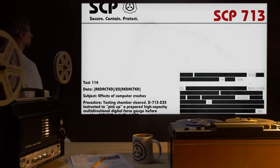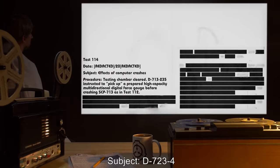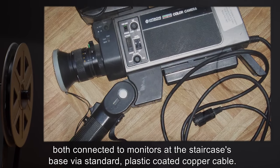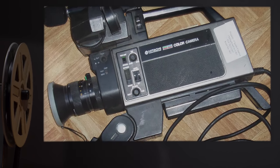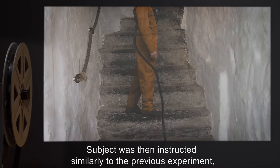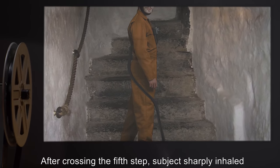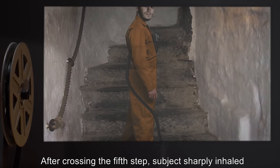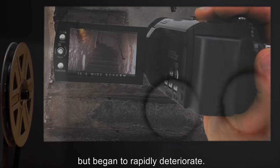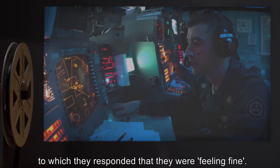Experiment 723-A-4. Date: 2000. Subject: D-723-4. Equipment: Handheld camcorder and audio transceiver, both connected to monitors at the staircase's base via standard plastic-coated copper cable. Results: Subject agreed to ascend the stairs after being forcefully restrained by security. Subject was instructed similarly to the previous experiment, with the addition of trailing the cable behind them as they climbed. After crossing the fifth step, subject sharply inhaled but continued forwards. Video and audio signal was maintained once visual contact had been lost, but began to rapidly deteriorate. Subject was asked to report any visual or audible anomalies, to which they responded that they were feeling fine.